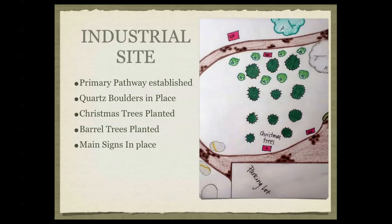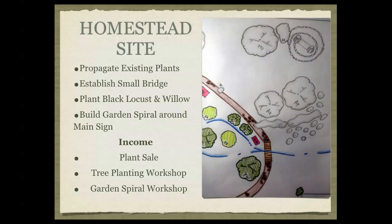In the industrial site, we have the main pathway established, the gold and quartz boulders in place, and the Christmas trees planted. The barrel trees — the specific species used in barrel making — are established, along with the main signs for information on these exhibit areas. At the homestead site, very little is to be done except propagating existing plants and selling some for income, establishing a small bridge to cross the brook, and continuing the main path. The willows and black locusts will be planted, and we would establish the garden spiral around the main sign to prevent erosion and give life to that iconic image that represents what Legacy Park will become.